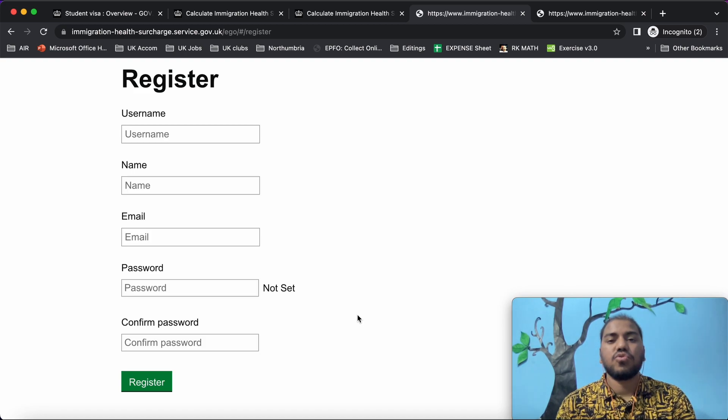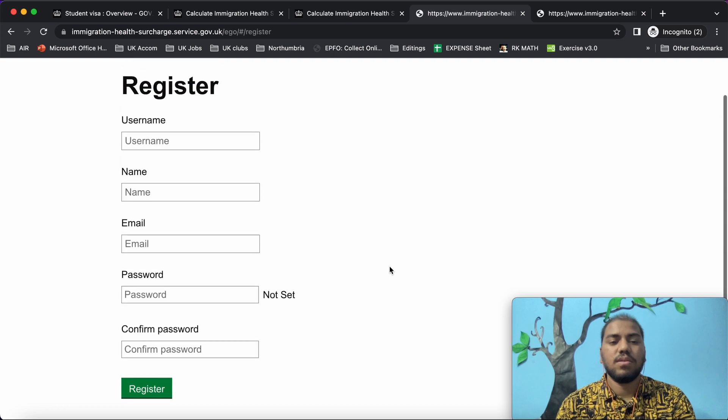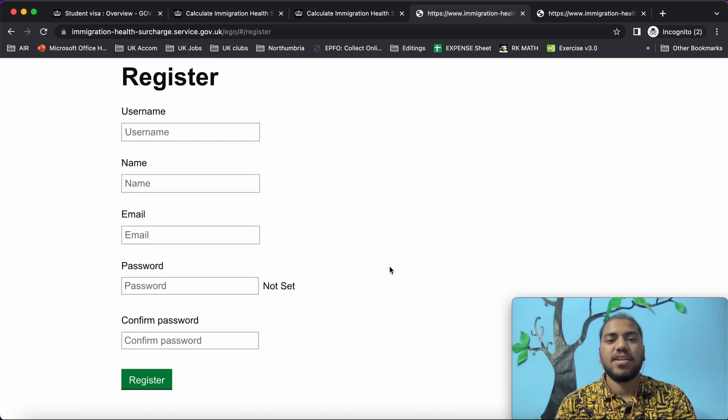Then it will ask you to pay the amount. We need to pay the surcharge in our local currency — if you are from India, pay in Indian rupees; from Pakistan, in Pakistani currency; from Bangladesh, in Bangladeshi currency — whatever country you are in, pay in that local currency. Once you have paid your surcharge, you will receive an email with a reference number. You need that reference number to apply for your UK student visa — please make a note of it.